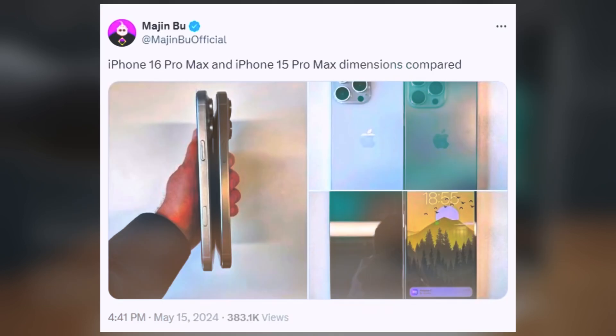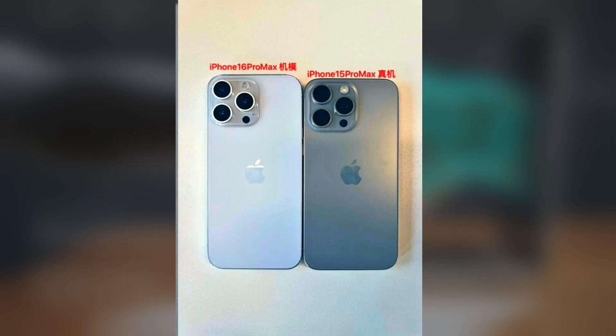Photos of the iPhone 16 Pro Max dummy shared by leaker Majin Bu indicate that while the upcoming model appears larger than its predecessor, it doesn't seem excessively so.